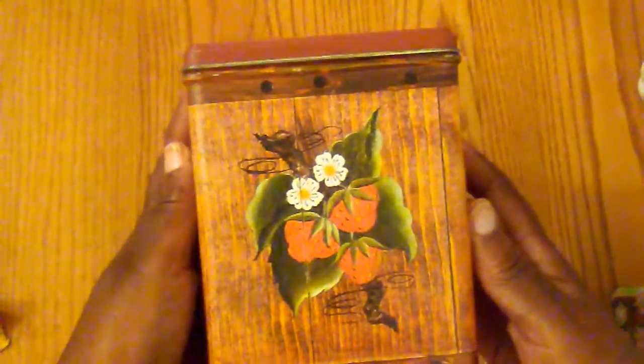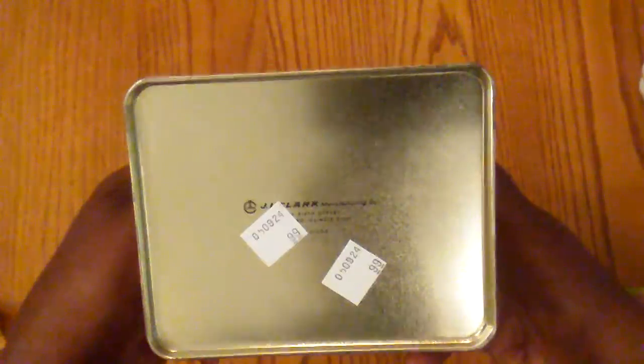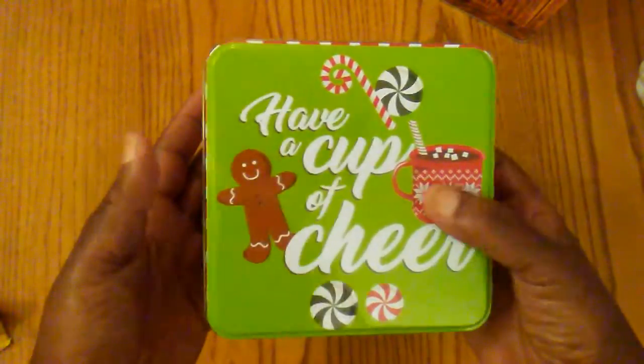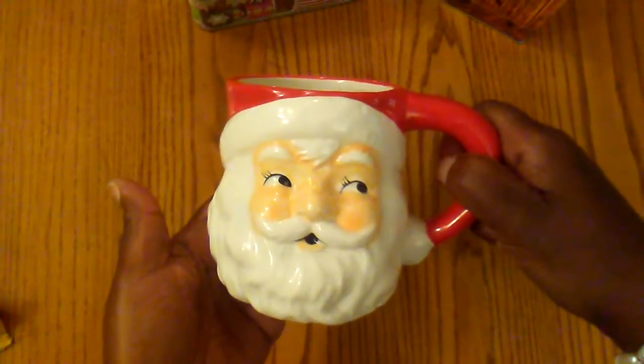I found this tin can and it looked fall-like, and it was only 99 cents. I found this one with the little candy canes and the little gingerbread guy — it was only 99 cents.